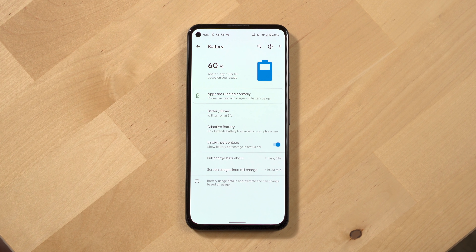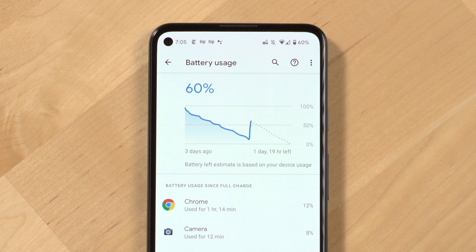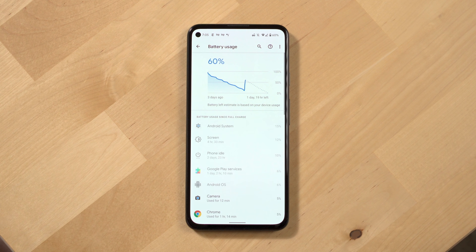Next up let's talk battery life. The Pixel 5a has the largest battery of any Pixel to date and in my opinion it's one of the main selling points of this phone. The battery life is just solid. I'm typically seeing about a day and a half of battery life without battery saver or extreme battery saver turned on. That gets me easily four to five hours of screen time on this phone. I think you'd have to work really hard to drain this battery in a day.